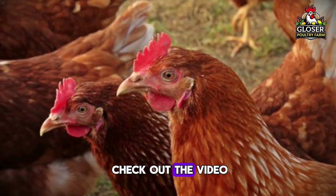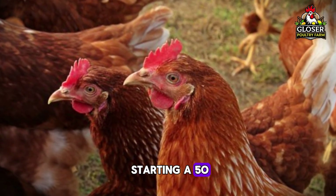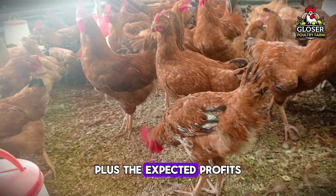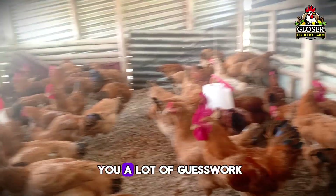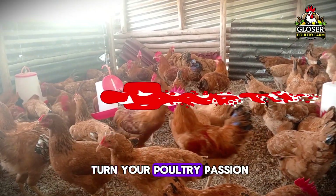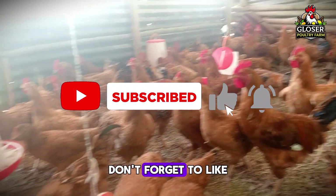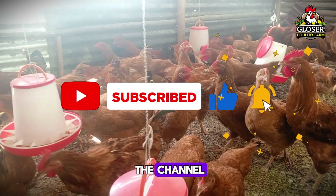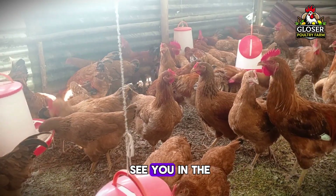It's a full breakdown of the cost of starting a 50-layer poultry project, plus the expected profits you can make. It's clear, practical, and could save you a lot of guesswork. Tap that video and see how to turn your poultry passion into real profit. If you found this video helpful, don't forget to like it and subscribe to the channel so you never miss tips that can grow your farm. Thanks for watching and see you in the next one.